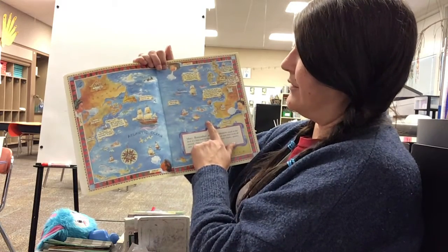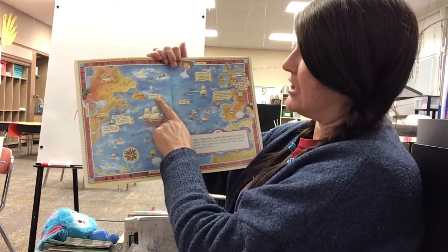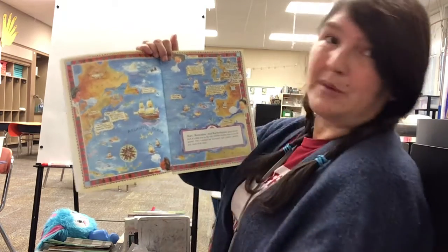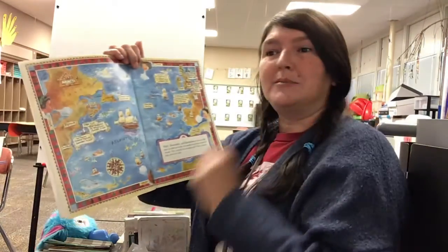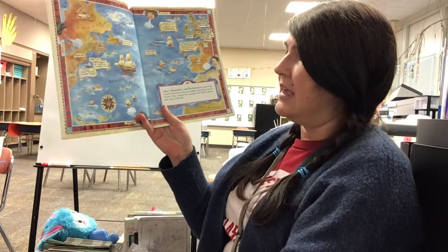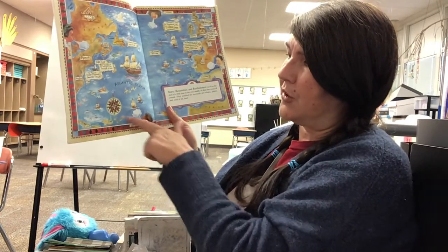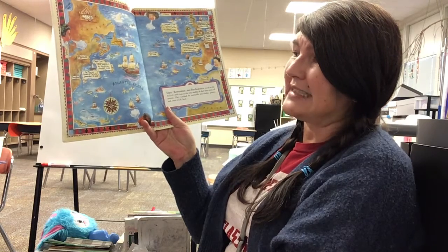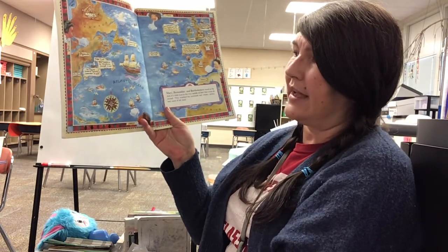One of the things shows that Oceanus Hopkins was born at sea. Remember the story we read talked about the little girl who was born and they named her after the ocean. It also has a compass rose. Remember that shows us the directions of north, south, east, and west.